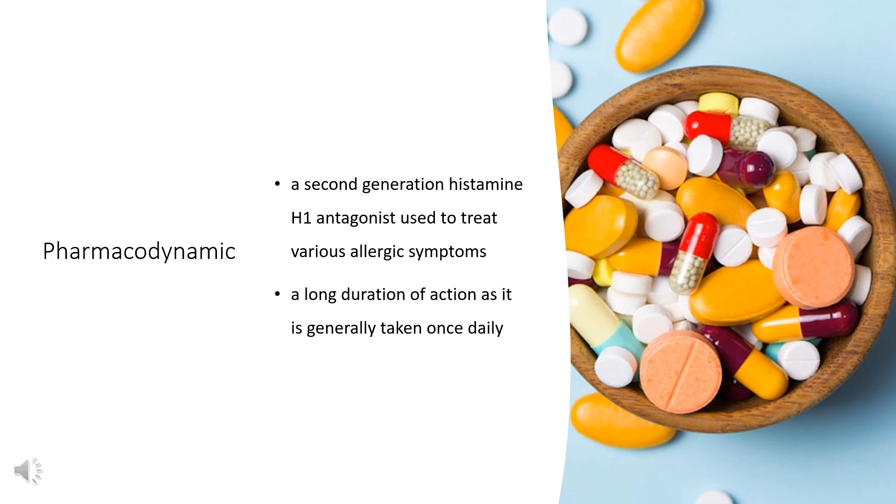Pharmacodynamics: Levocetirizine is a second-generation histamine H1 antagonist used to treat various allergic symptoms. It has a long duration of action as it is generally taken once daily, and a wide therapeutic window, as animal studies show the maximal non-lethal dose is over 100 times a normal dose. Patients are cautioned to avoid tasks that require complete alertness and to use caution if predisposed to urinary retention.